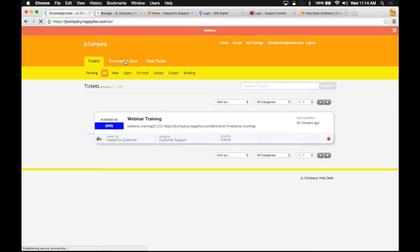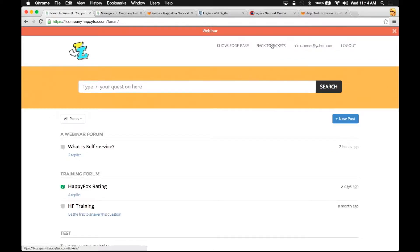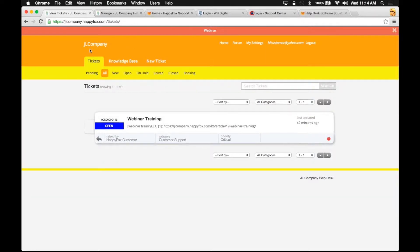I have my knowledge base feature, my forum feature, and the ability to manage my tickets. The advantage to logging in is that your customers are going to be able to manage their tickets using this interface, rather than just seeing email replies back and forth. Your customers can log in here and manage their tickets with a view identical to what your support agents are going to have.